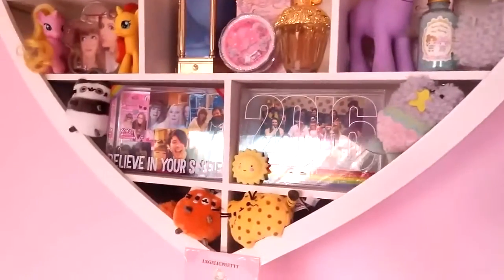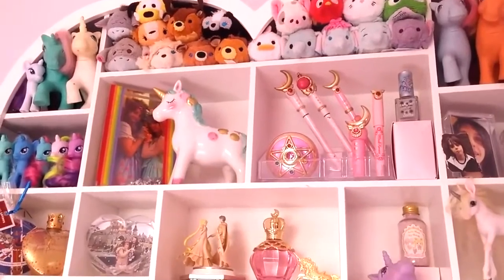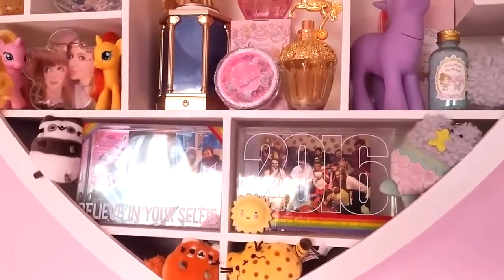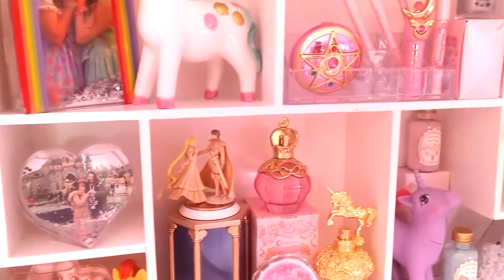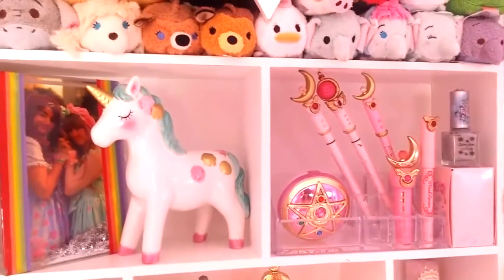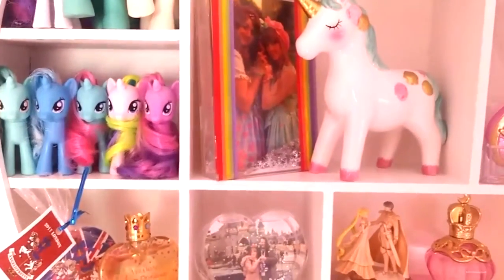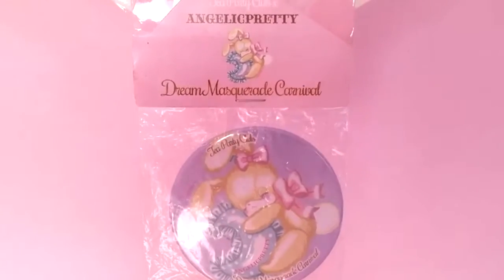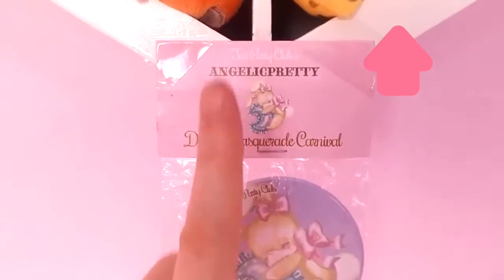If we carry on through this wall we have my massive heart-shaped wall shelf, which is all themed and I'll explain it to you now. Basically most of my shelf is a mixture between my Sailor Moon stuff, my unicorn stuff, with a little bit of Disney sprinkled in there, and of course picture frames because I have pictures everywhere. Starting from the bottom, we've got my Dream Masquerade Carnival stuff that I got when Angelic Pretty came to London.